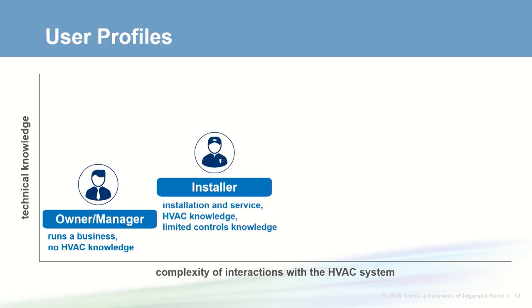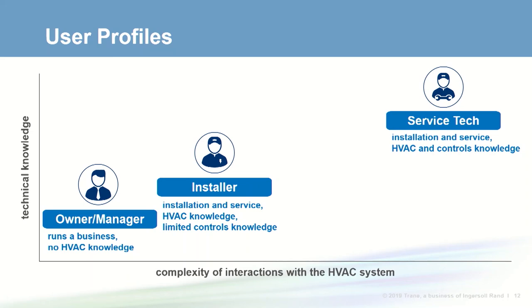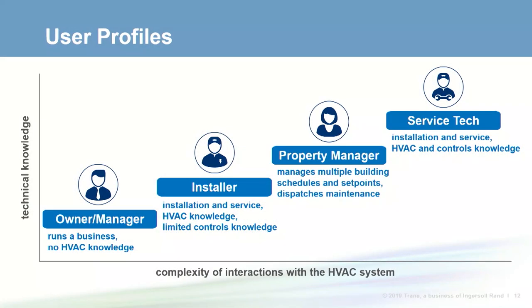The next person is the installer, who works for a mechanical contractor and has domain knowledge about HVAC equipment installation and repair but probably limited knowledge about controls. Another person in a mechanical contracting firm is a service technician, who understands both HVAC equipment and controls well and often has experience with several different control systems. In regional or multi-building scenarios, a property manager handles responsibilities ranging from managing schedules to dispatching maintenance.